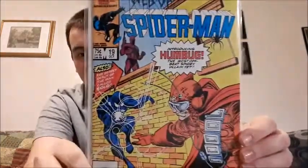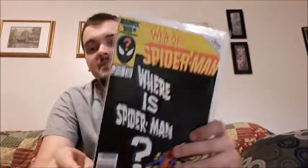Web of Spider-Man issue 19 — this is introducing Humbug, the first appearance of Humbug. Web of Spider-Man issue 18 — where is Spider-Man? I think that's a great cover.